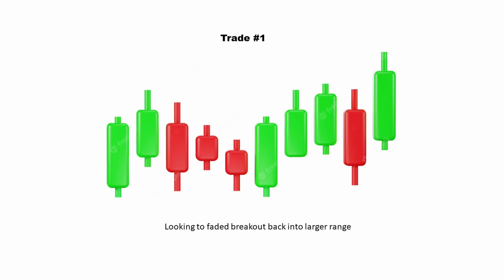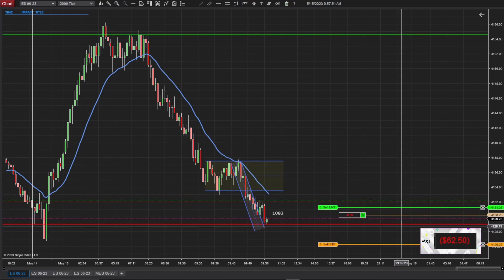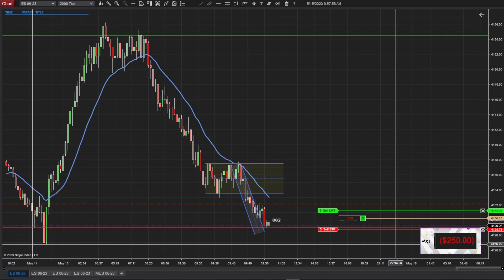My first trade, I was looking to fade the breakout back into the larger range. For some reason, I was thinking it was going to be a Morning Star, which is sort of like a triple — it's a three-candlestick pattern that usually tells you that the trend is going to change. But that bar right after the large red bar wasn't quite right. So that's really like my way of trying to guess a bottom. I guess I should have let it really exit the range, which it hadn't done yet. So that was on me.